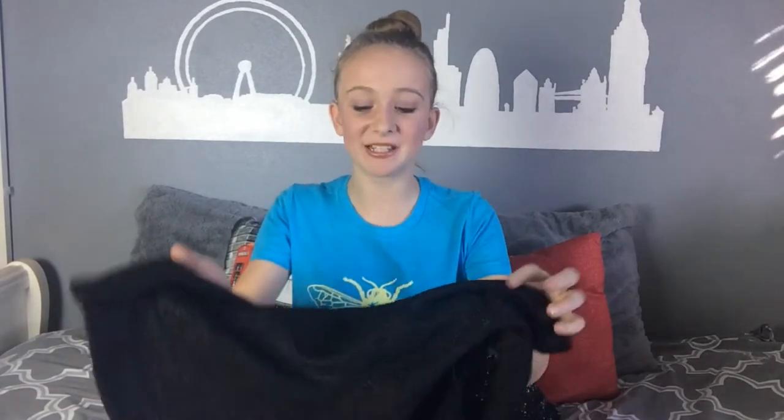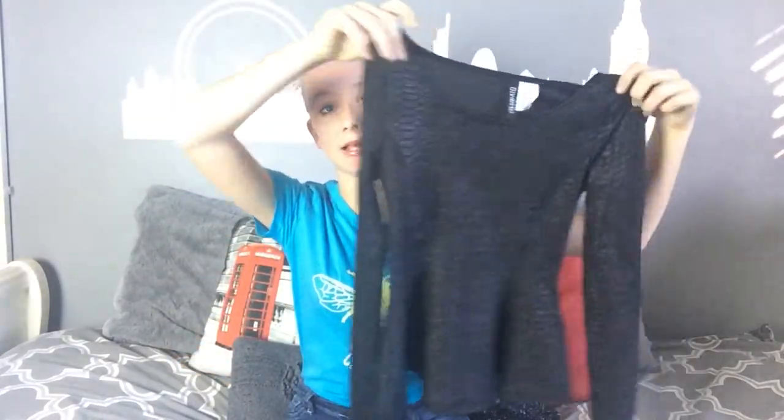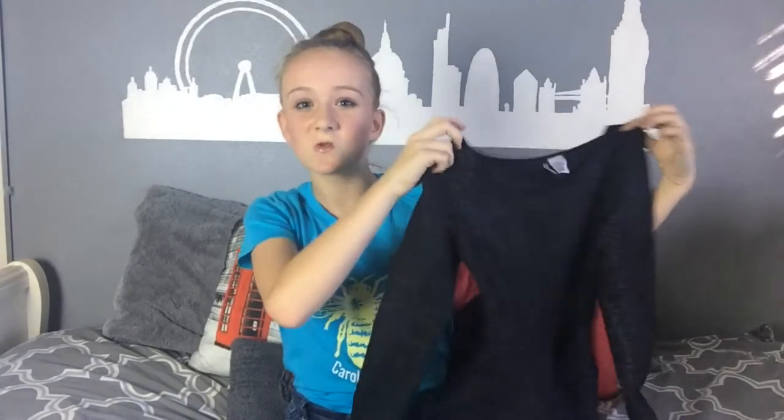This next item is so cute. It is a fake reptile print and it is peplum — this part sticks out a little bit. It's amazing — check it out! It is so cute. It is a peplum reptile print top.